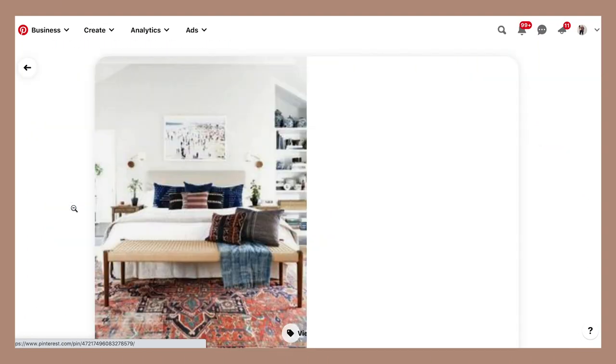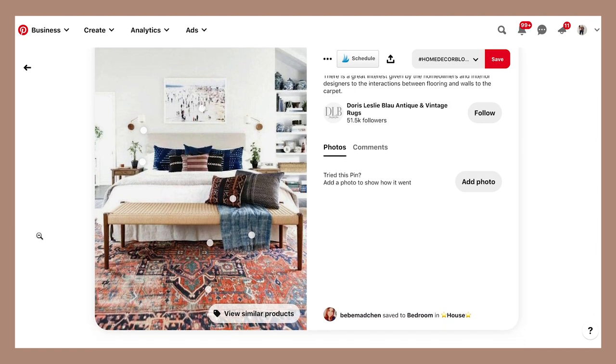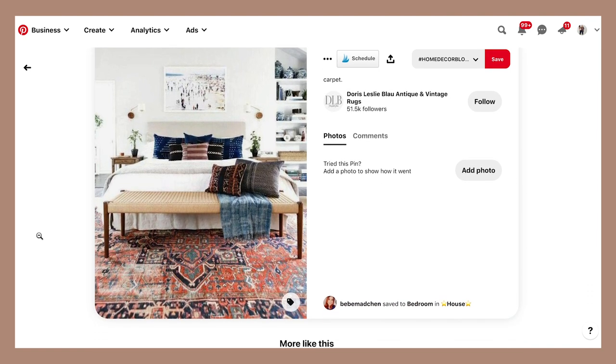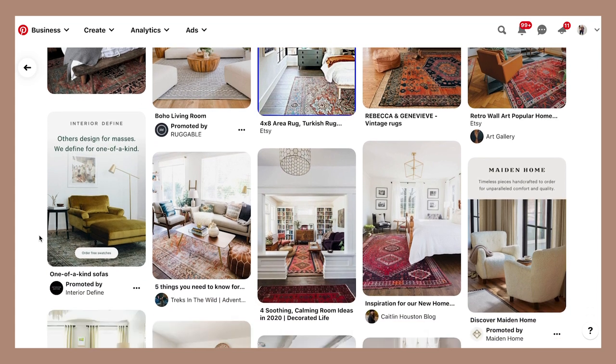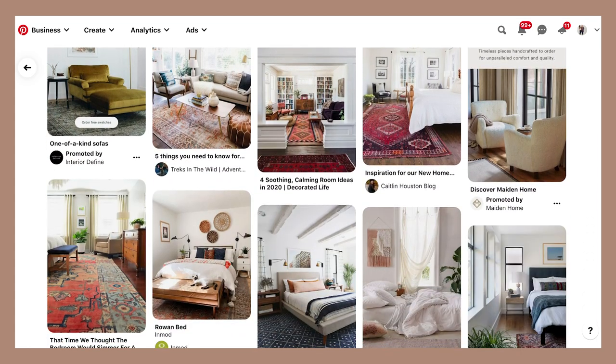The cool thing about Pinterest is once you find something that you like — something just stops your scroll — once you click that and pull it open and scroll beneath it, it's going to give you all these suggested pins that look like that one pin. So although it might be hard to find that first pin, after that it kind of snowballs. For me, it was one pin that had blue and red layered pillows with a really funky rug and a beach scene over it. That kind of was the one thing where I was like, yes, that's where I want to go with this room. I opened that pin, scrolled down, and found some really good stuff.